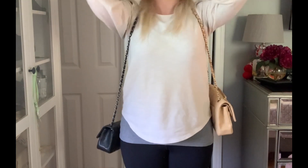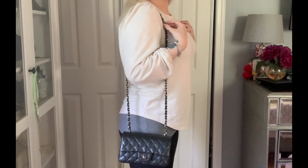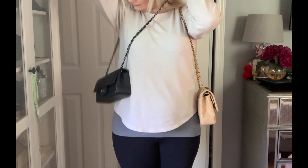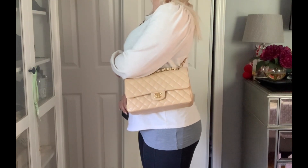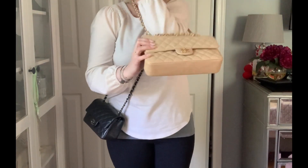I'm going to show you guys what they look like on. I'm about 5'4" in height and about a size 4 or size medium in clothing, to give you a reference. So I'll show you guys the mod shots.